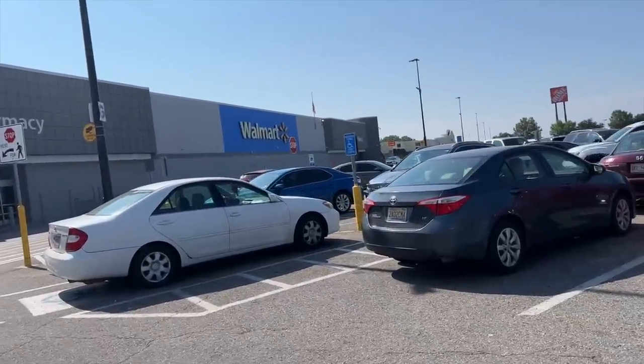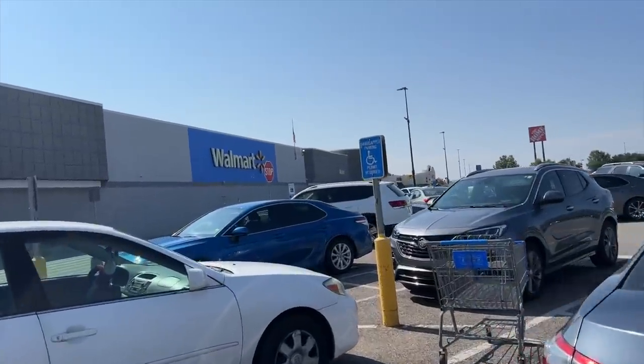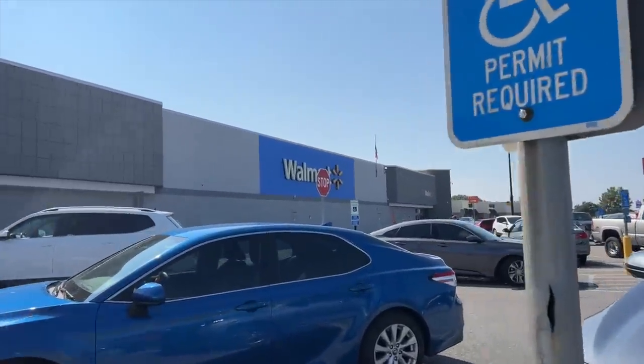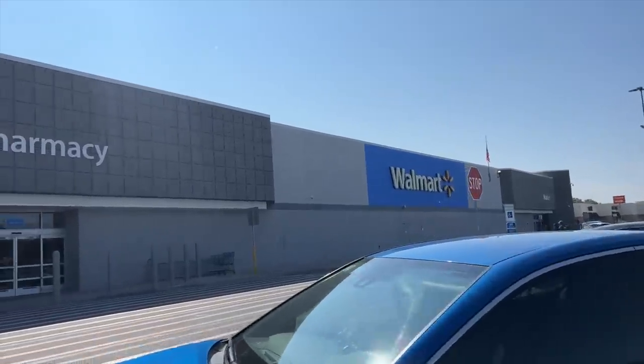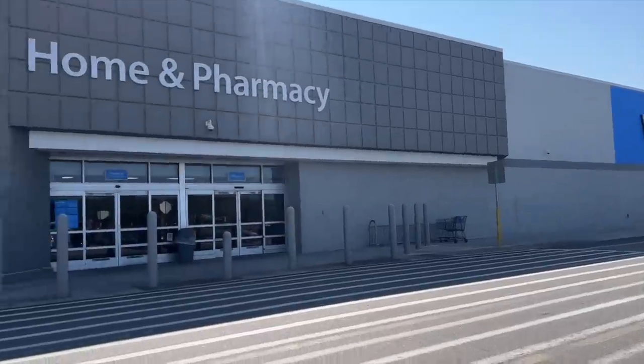We're shopping at what we call the big Walmart. Do y'all call it big Walmart, small Walmart? They have a ton — this is like the big one, used to be called Super Walmart, super center, super store. We have several in town, but this one is the big one nearest to me. It has the most clothing options.